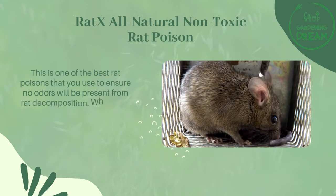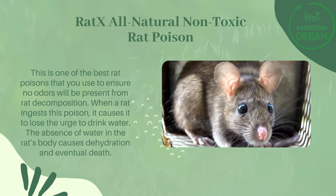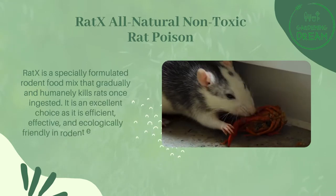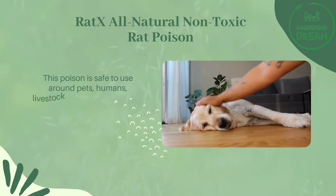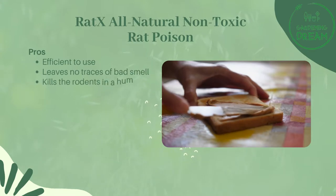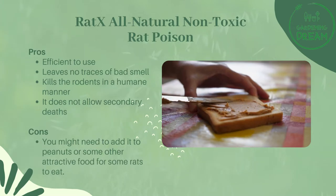The top best mouse poison: Rat X all-natural non-toxic rat poison. This is one of the best rat poisons that ensures no odors will be present from rat decomposition. When a rat ingests this poison, it causes it to lose the urge to drink water. The absence of water in the rat's body causes dehydration and eventual death. Rat X is a specially formulated rodent food mix that gradually and humanely kills rats once ingested. It is efficient, effective, and ecologically friendly. This poison is safe to use around pets, humans, livestock, and wildlife because it is naturally derived and completely poison-free. Pros: efficient to use, leaves no traces of bad smell, kills rodents in a humane manner, and does not allow secondary deaths. Cons: you might need to add it to peanuts or other attractive food for some rats to eat.